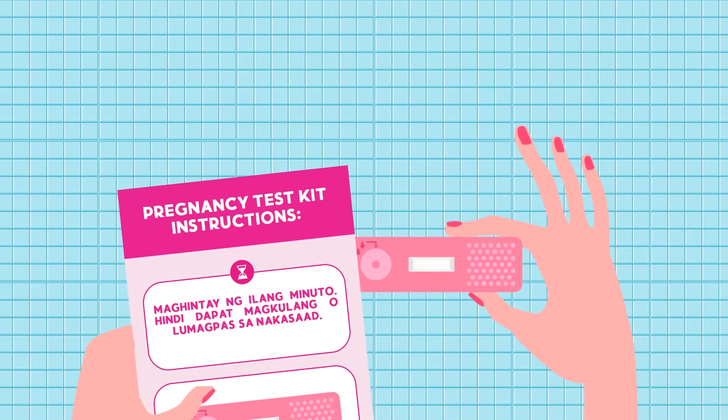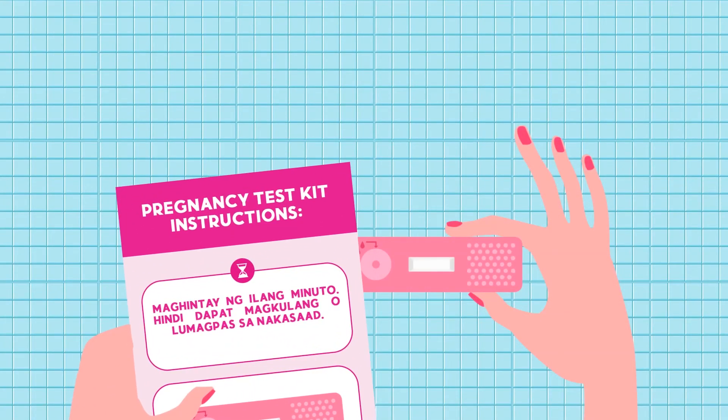Wait for a few minutes depending on the instructions in your pregnancy test kit. You must not miss or exceed the stated time.